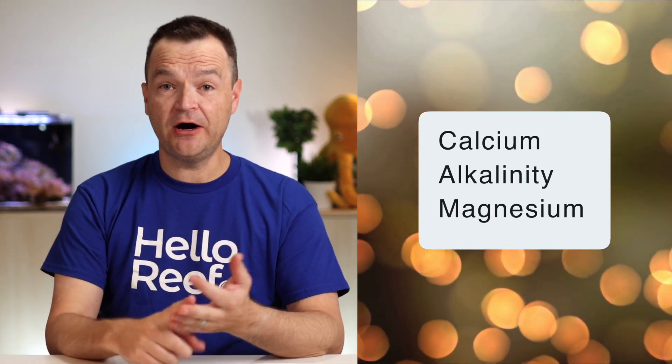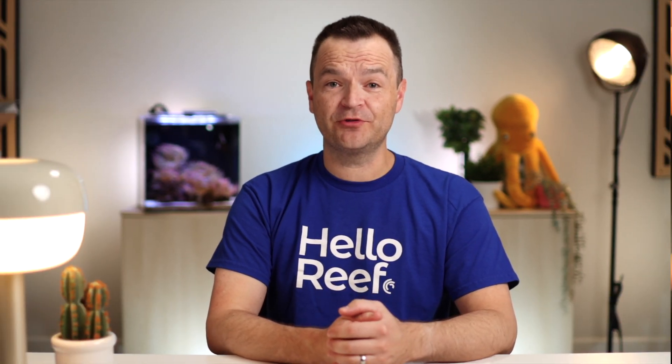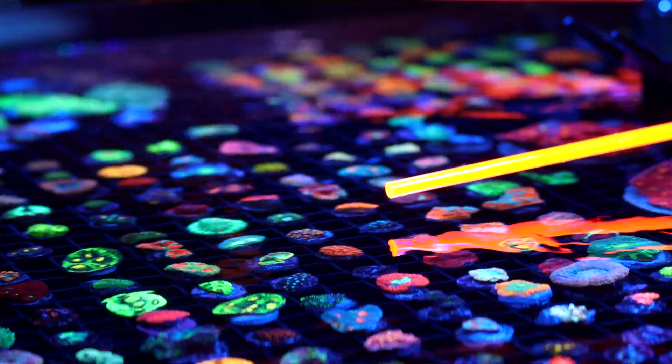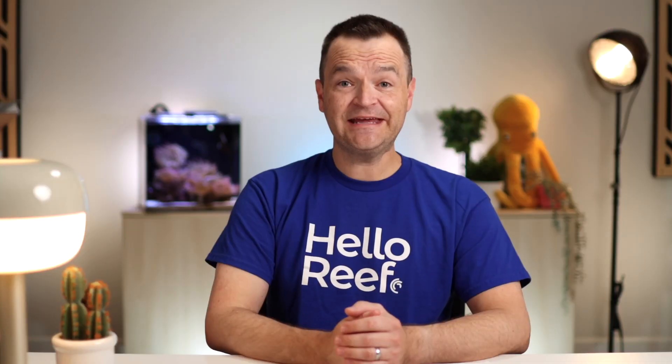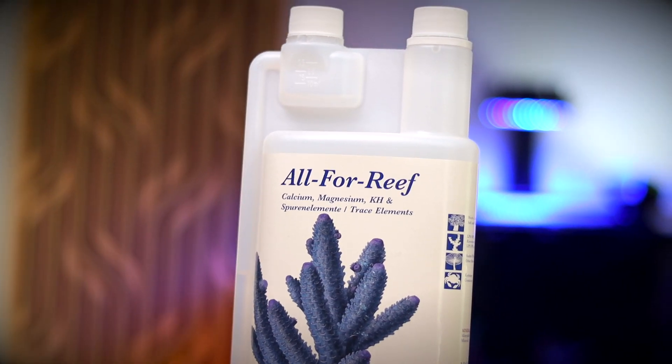Calcium, alkalinity, and magnesium are important water parameters for invertebrate skeletal growth. Calcium and alkalinity are depleted the quickest and usually in a set ratio. Magnesium is depleted much more slowly and really only needs to be tested every two to four months. If your calcium and/or alkalinity fall out of range, it's crucial that you don't try to fix the problem immediately — rather, make slow adjustments over the course of several days, maybe even a couple of weeks. As long as you're testing weekly, you'll be able to see any trends and make adjustments before the parameters even fall outside the recommended range.